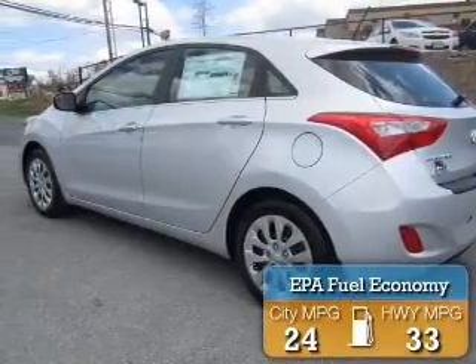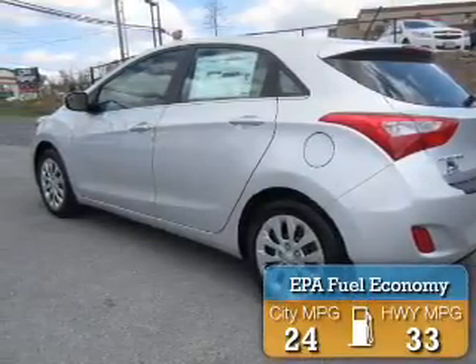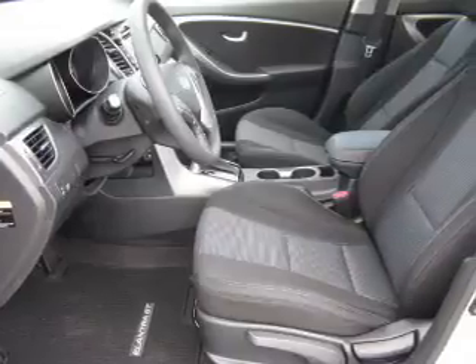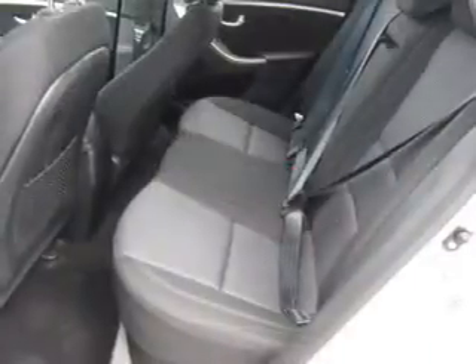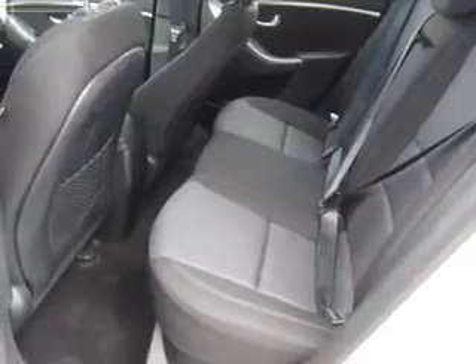Great fuel efficiency saves you money by requiring fewer trips to the gas station. The features include electric trunk, aluminum rims, a spoiler, an alarm system, and keyless entry.